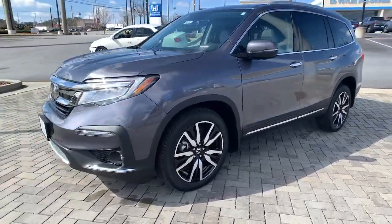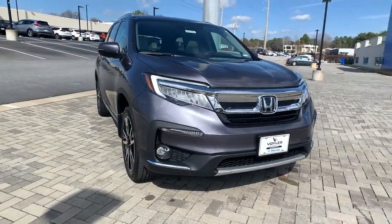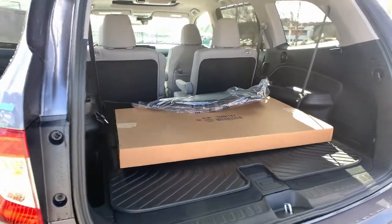With all-wheel drive and advanced safety technology, this is the family-friendly SUV you've been waiting for. These are just some of the great options this vehicle comes with: all-wheel drive, hands-free liftgate, keyless entry.